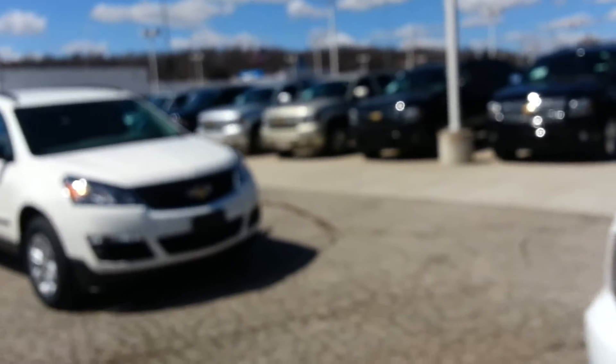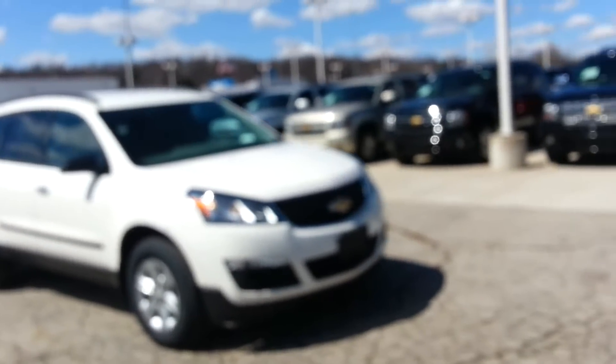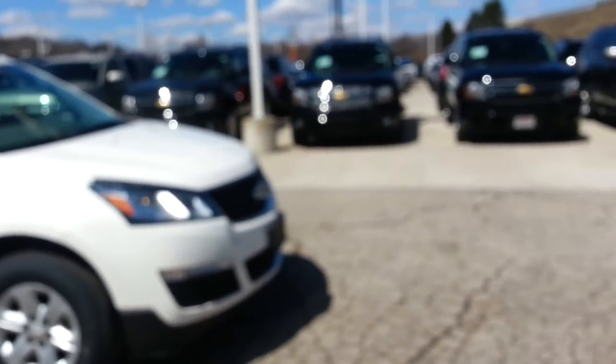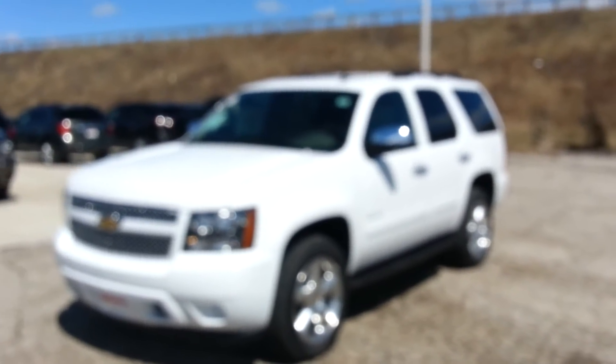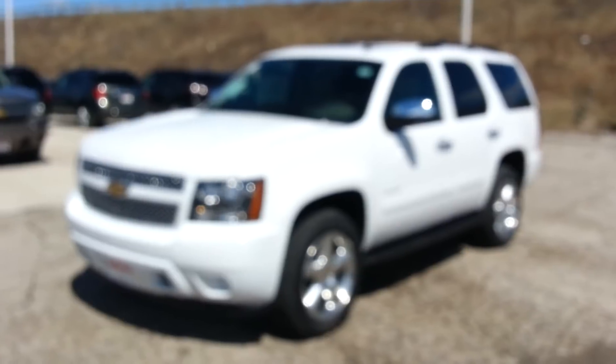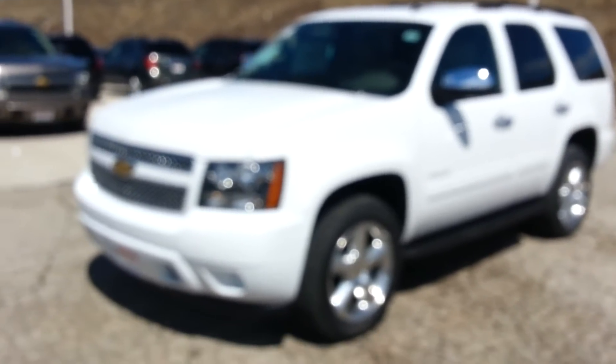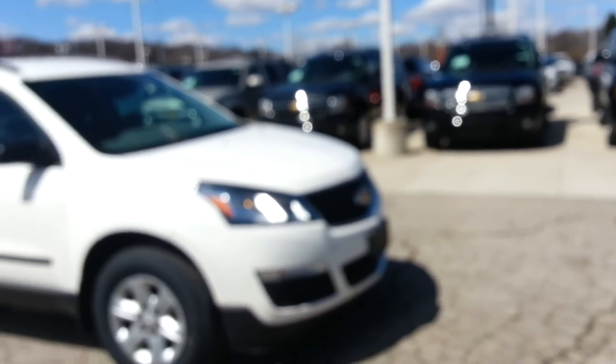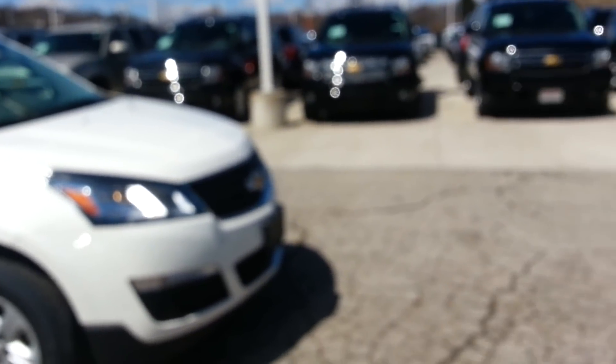We do have these two here. There's also the Suburban, which I did not find in inventory — I think we sold our last two on Saturday. But I do have the availability of getting that. It's just going to be a little bit larger than the Tahoe and will give you more cargo space, though the seating is going to be pretty much the same. My direct line is 330-510-9613. Thanks for the opportunity — I look forward to your callback. Thanks.